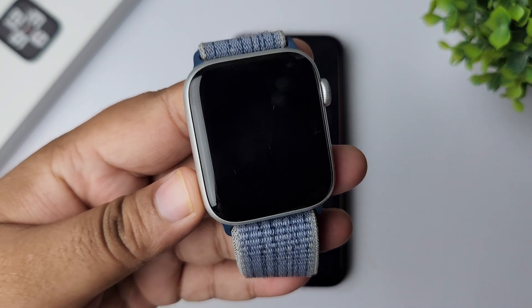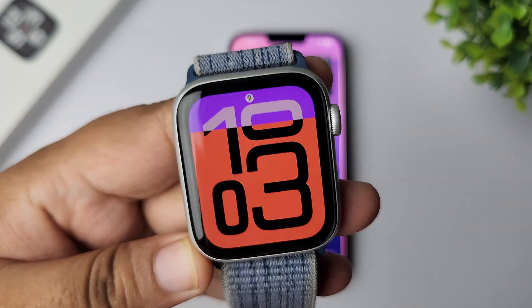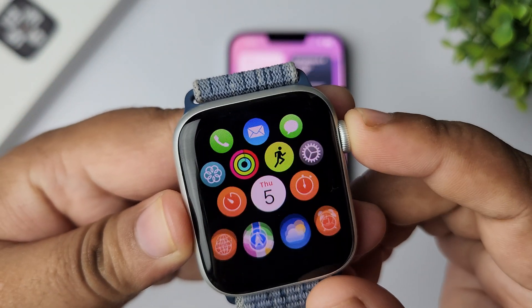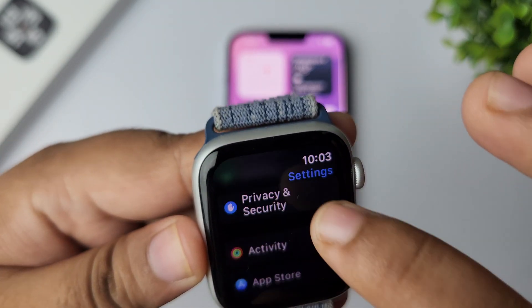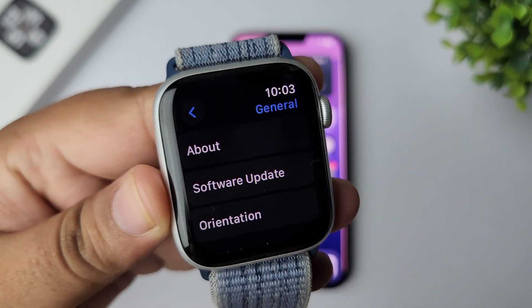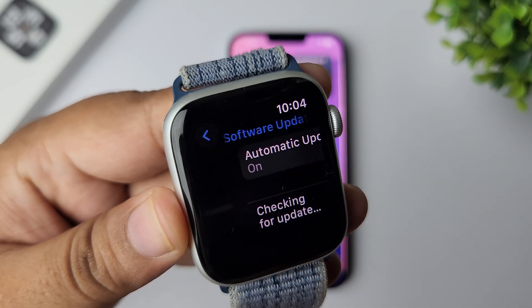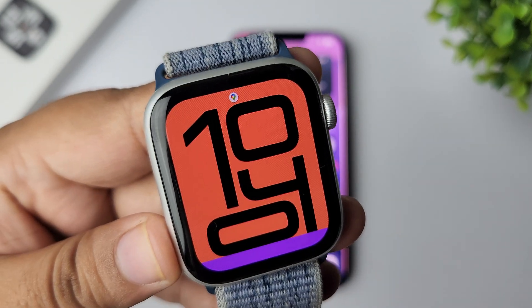The last and final solution is to check for any update. Press the crown to go to your app library and open Settings. In Settings, tap on General. Under General settings, tap on Software Update. If you see any new update available, just update your Apple Watch and check your issue.